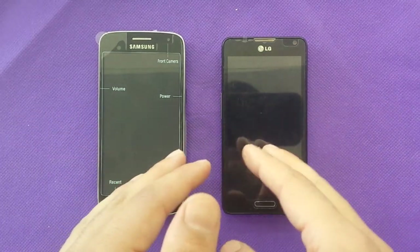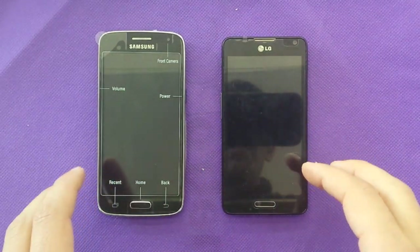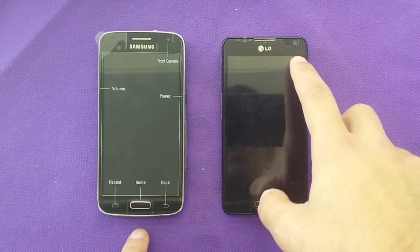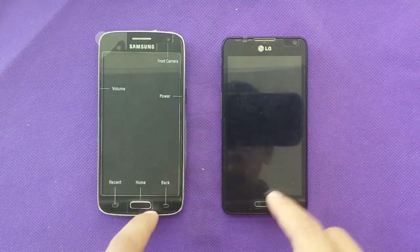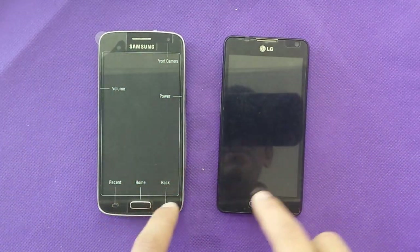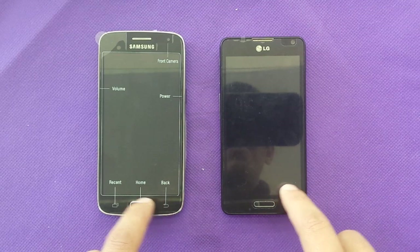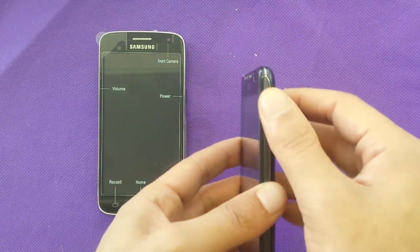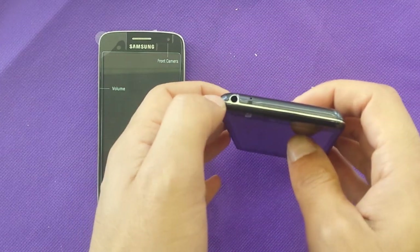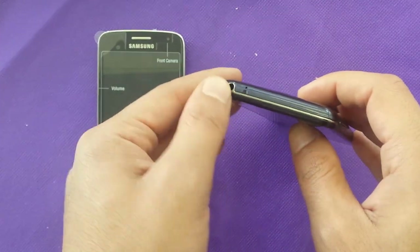This one has a VGA camera in the front and the Samsung also has a VGA camera, so it's about the same. Four inches display for the LG and 4.5 inches display for the Samsung. On the LG I have the power button right here and the 3.5mm headphone jack.